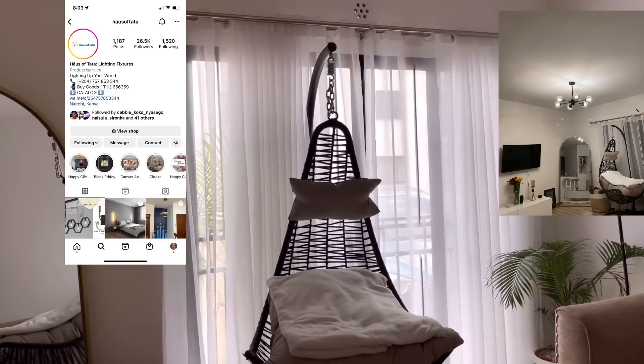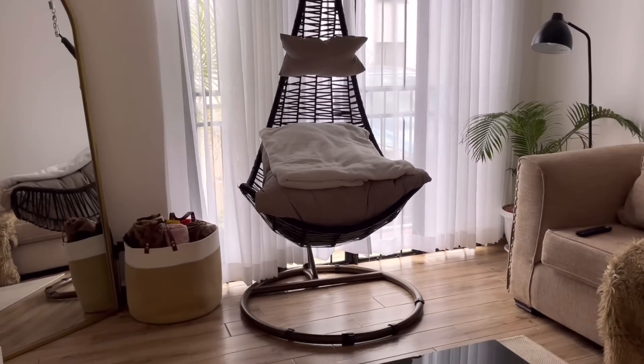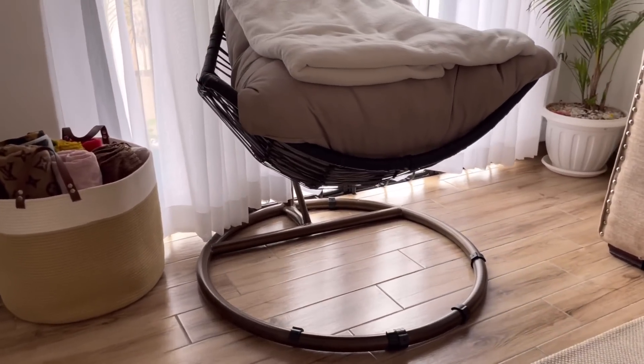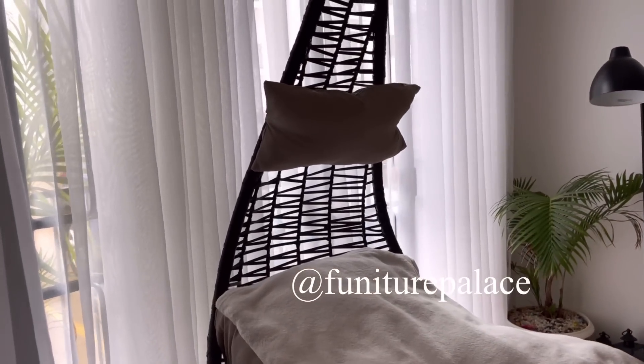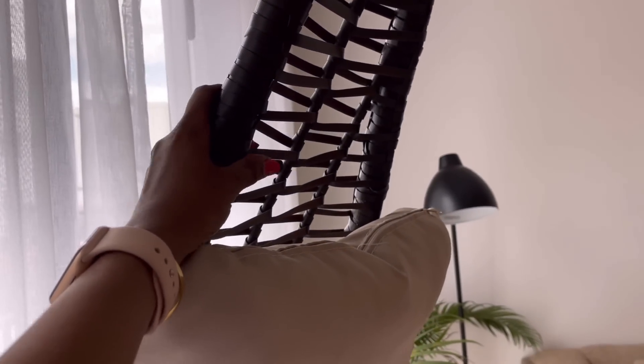This beautiful chandelier I got from House of Tata — they are on Instagram, I'll put their page on screen. This swing chair I got from Furniture Palace. It's really beautiful, I've had it for two years, very strong, and I highly recommend it. I'm not sure if they still have this style but I'm sure they have similar ones.